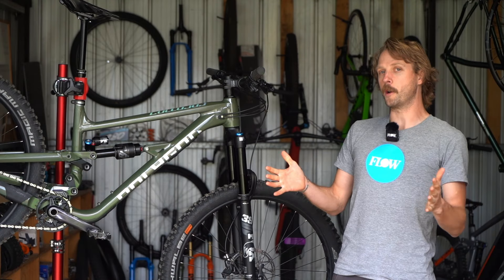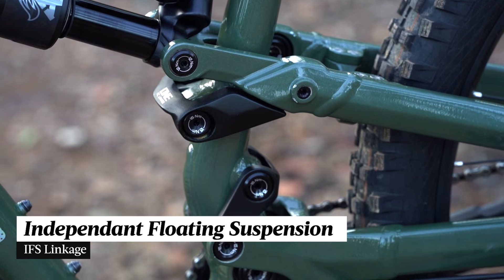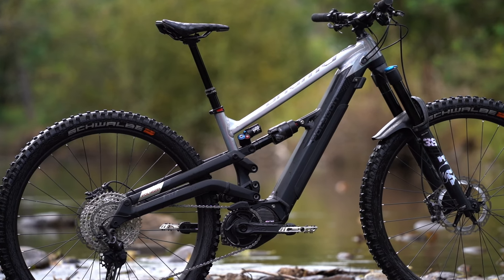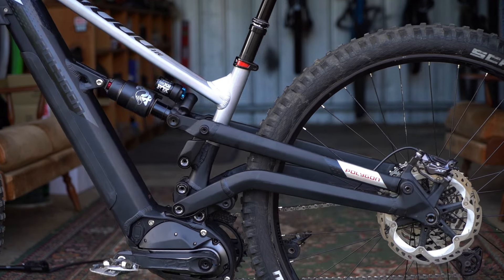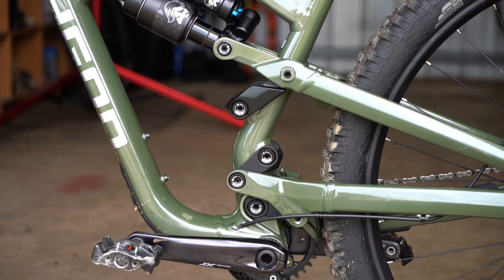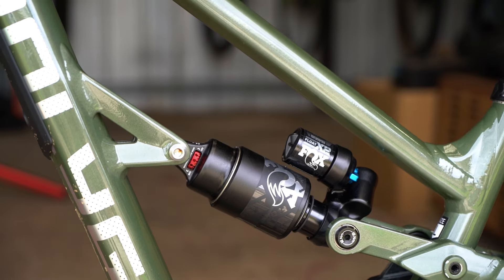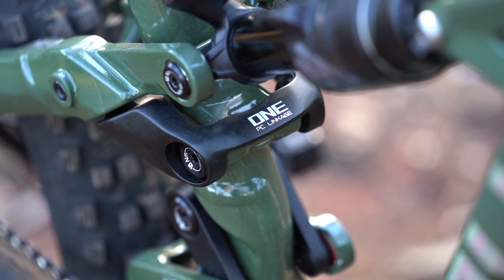The biggest talking point of the new Polygon Colossus however is its intriguing suspension design. Standing for independent floating suspension, the IFS linkage was first debuted on the Mount Bromo though the same concept carries over to the new Colossus. The chainstay is the primary swing arm which is attached to the mainframe via two small links which dictate the axle path and anti-squat.